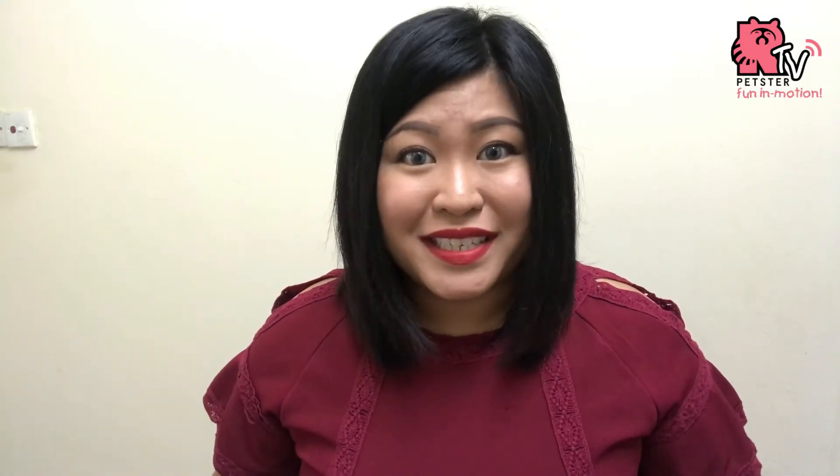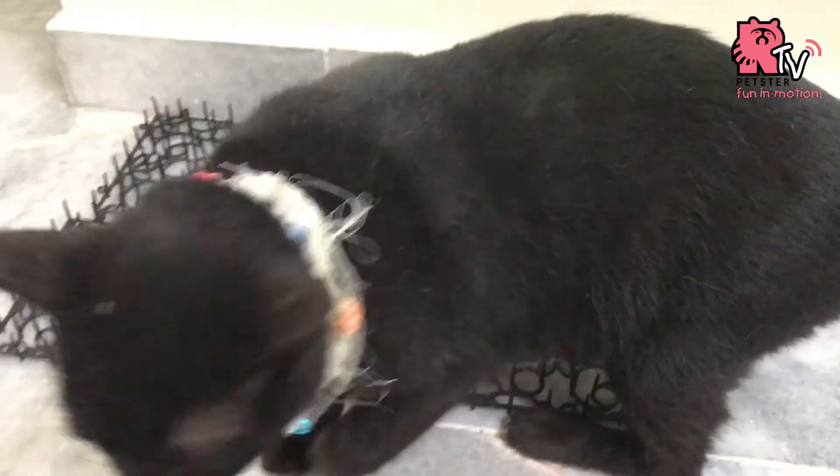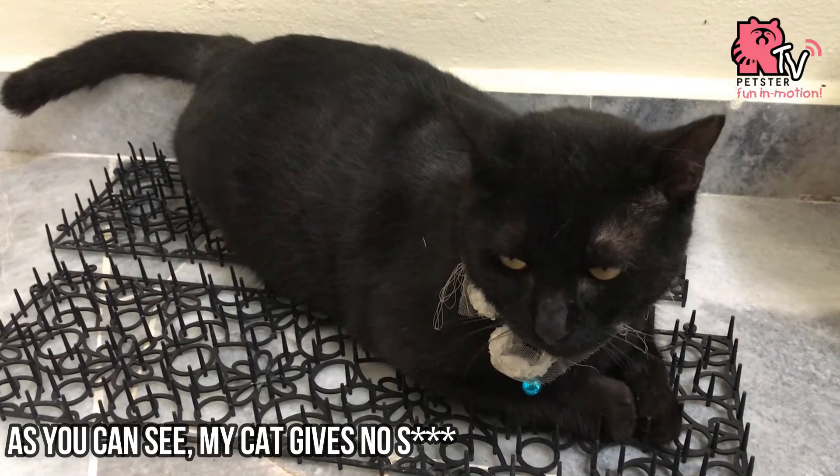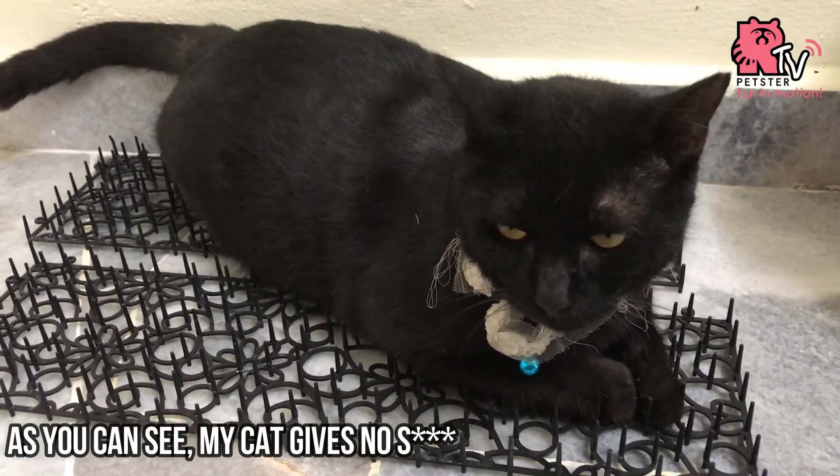So when I first saw this product, I thought to myself, yes, I finally have something to make my cat not want to jump on the sink. But I thought wrong. It does the opposite. Not only does my cat not bother about it, it doesn't even care that it exists on the sink. My cat still jumps on the sink like a boss.